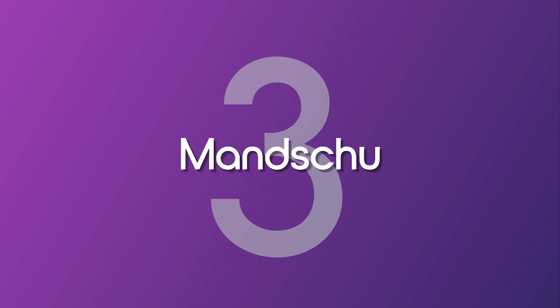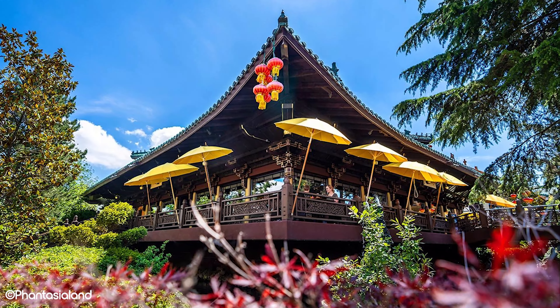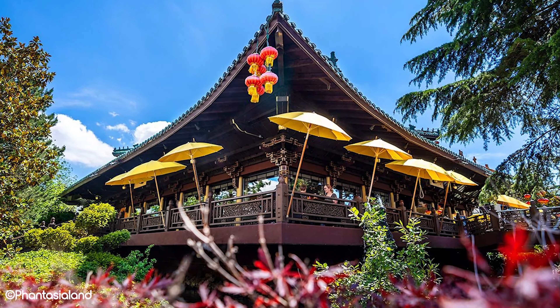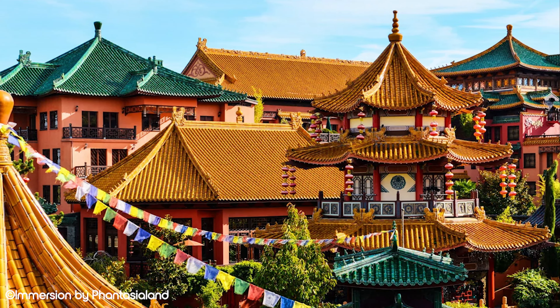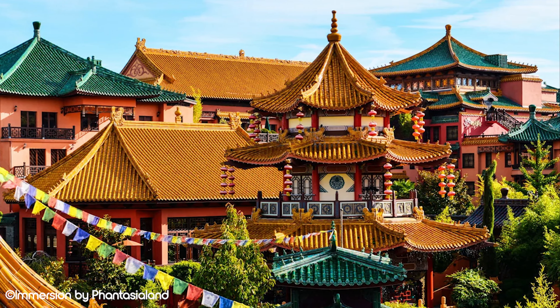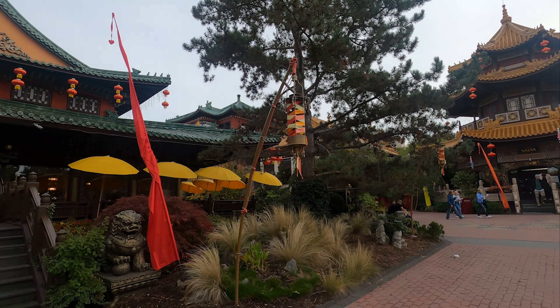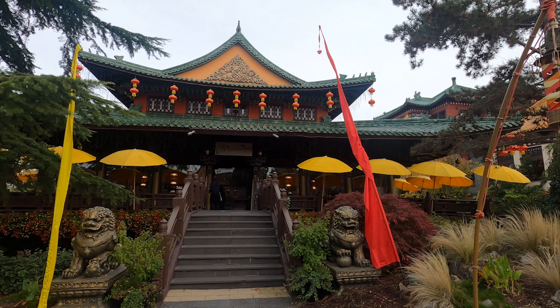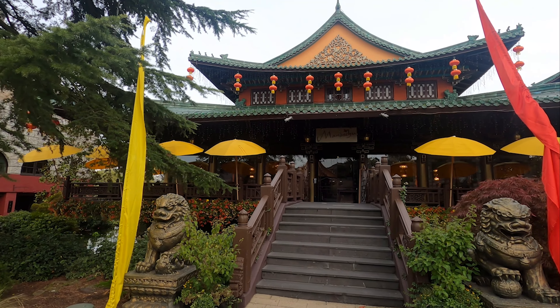Starting at number 3, with the oldest of the three restaurants, we are going to talk about Manchu. This restaurant can be found in the Chinatown area of the park. Chinatown in Phantasialand dates all the way back to 1981 and still holds up very well even by today's standards. The roof tiles in this land are authentic and were imported from China, which shows the level of commitment Phantasialand had to replicating the real thing.